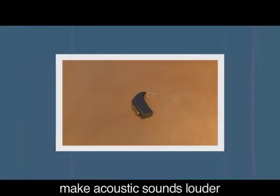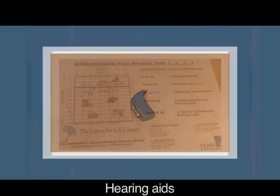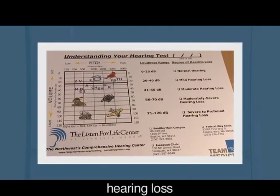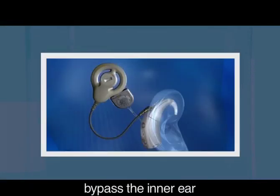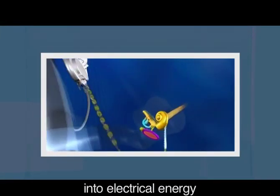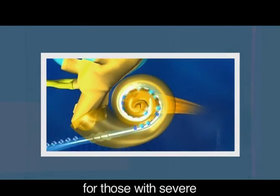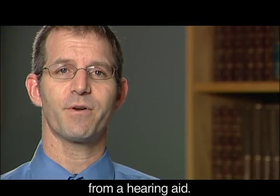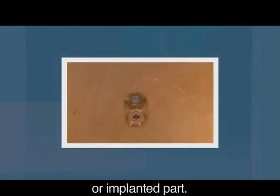Hearing aids make acoustic sounds louder and they rely on some working hair cells in the inner ear for hearing. Hearing aids are appropriate for mild, moderate and severe hearing loss, and they require one external part worn on the ear. Cochlear implants bypass the inner ear by changing acoustic sounds into electrical energy which then stimulates the hearing nerve. This approach is only for those with severe or profound hearing loss who are no longer getting benefit from a hearing aid. The device entails an external part and an internal or implanted part.